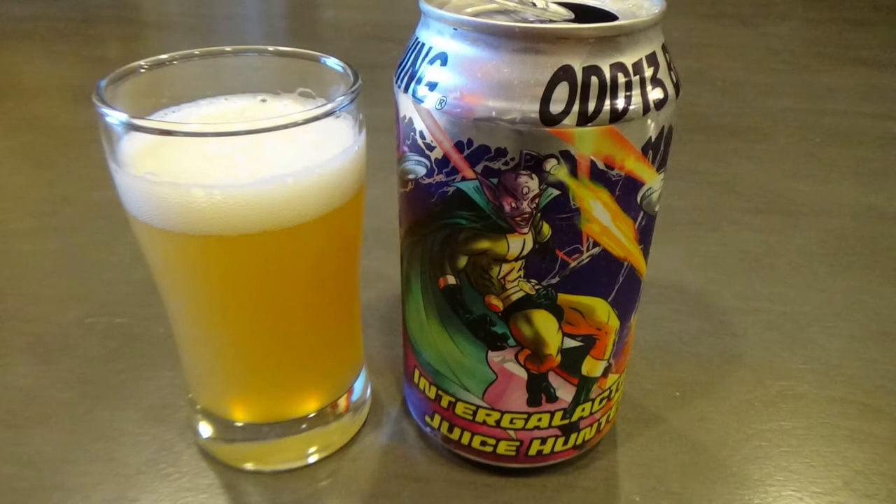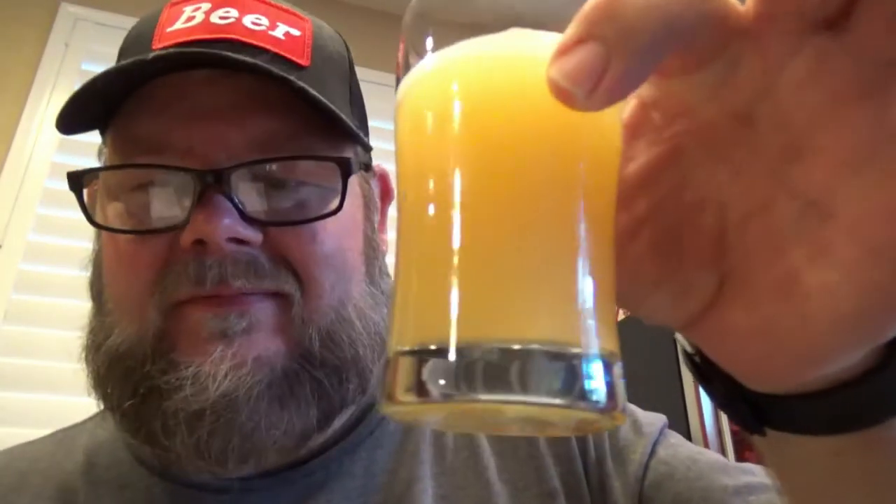This is the last beer. I think I saved the weirdest for last. This is the Odd 13 Brewing Intergalactic Juice Hunter Double India Pale Ale. It's a double IPA with Galaxy, Amarillo, and Simcoe Hops and contains lactose — 8% alcohol by volume. I've been a little apprehensive about this one. It's a double milkshake IPA, pretty hazy. It's different, that's for sure. The milkshake IPA aspect makes it taste a little milky, a little citrus — definitely citrus forward, with a lingering citrus taste and very sweet on the finish. Not bad, but not my favorite. That concludes the tastings for the July Beer Drop.